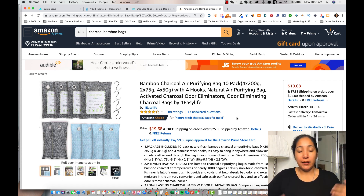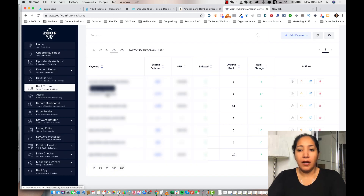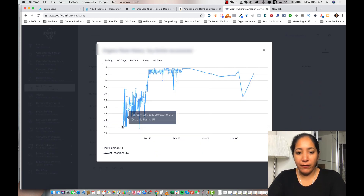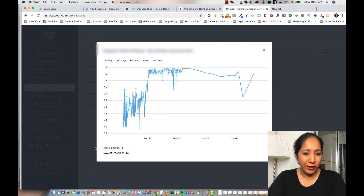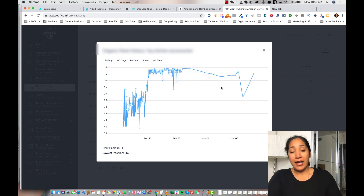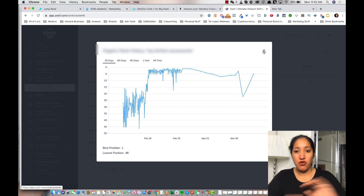Now that we know why FBA sellers use giveaways to get sales velocity and rank on page one, let me show you some results I actually had with one of my products. A lot of this is blurred out, but I'll give you an idea. On one of my products I was able to go from pretty much not being ranked for one of the top keywords to an organic rank of five — I went from about 40 or 50 all the way up to as high as number one, and right now I'm at about five.